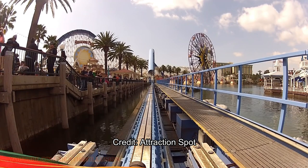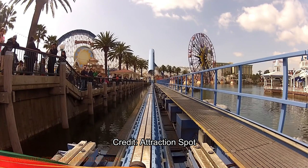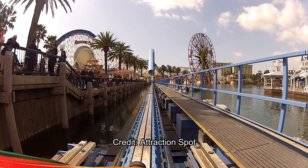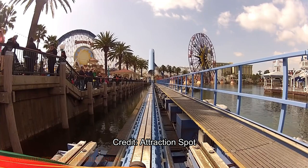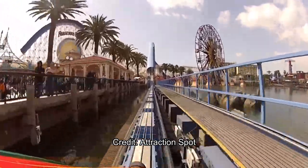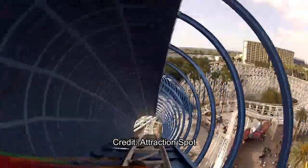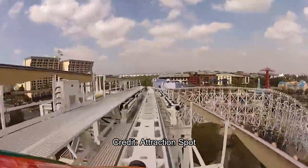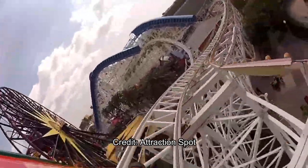I'm doing this because it's a controversial re-theme. California Screamin is located in Paradise Pier at Disney California Adventure, and the whole area got re-themed in 2018 to Pixar Pier. It took just six months to convert California Screamin to the Incredicoaster. They spent around $100 million on the renovation, but didn't really add much — no track alterations were needed. In the original concept art there was actually a fourth scream tunnel, and they enclosed the existing scream tunnels.